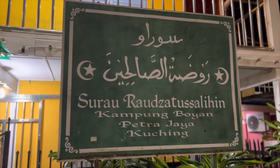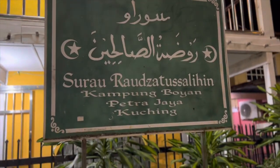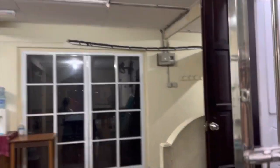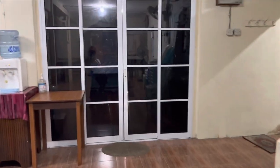The azan has been finished. The name of this masjid is Surau Raudatul Salihin. It's in Kampung Boyan, Petra Jaya, Kuching, Sarawak, Malaysia. So let's enter the masjid. You can see this masjid is two-storied — basically they pray their salah on the second floor, and on the first floor they arrange different programs.